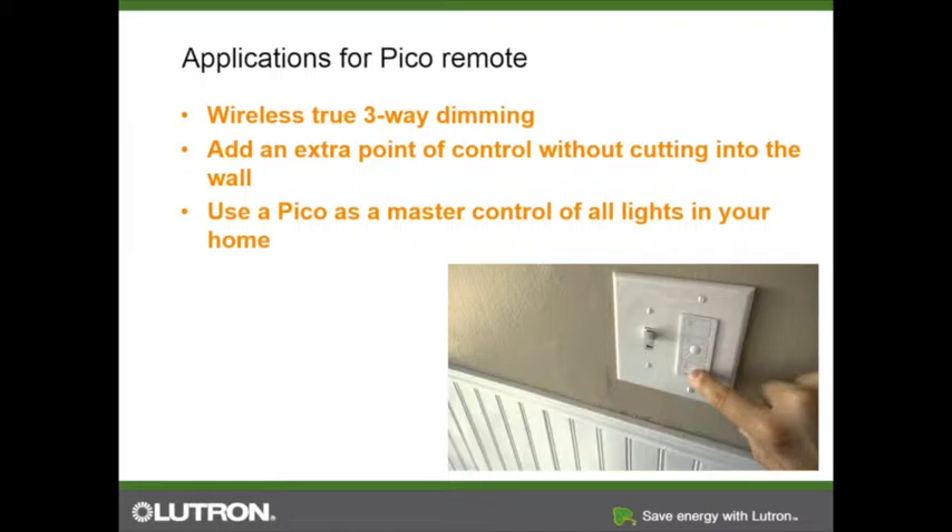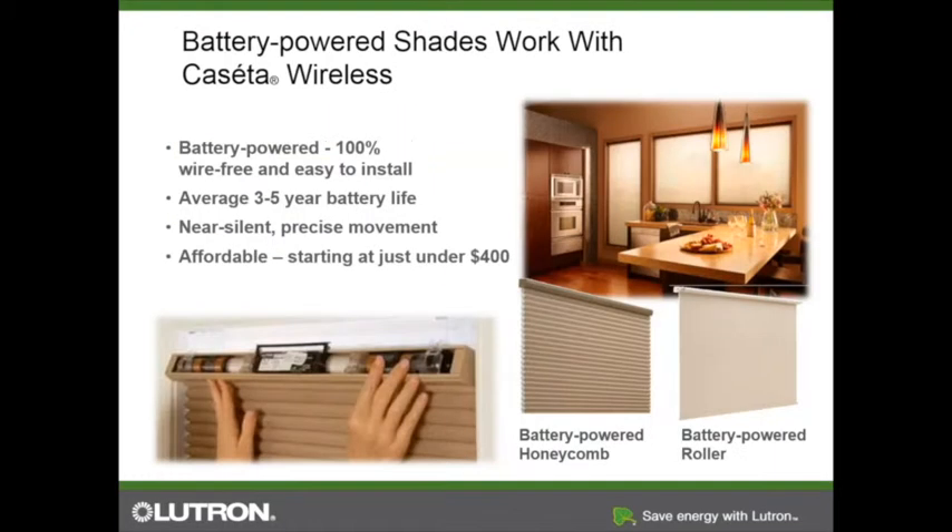Everyone has lamps in their house — table lamps that are annoying to get to, shoved into a corner. One of the best ways to get people hooked is just to leave one lamp module and a Pico with them. It's just like a drug dealer: you get them hooked, and they're going to want more. Caseta is much more exciting than drugs anyway.